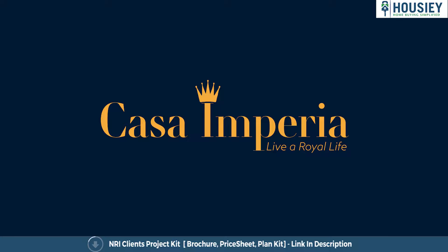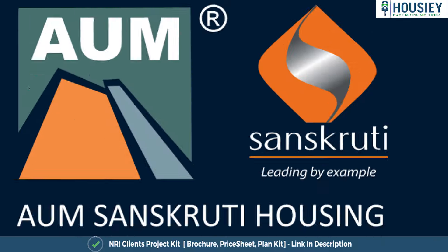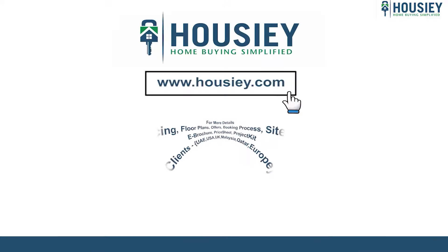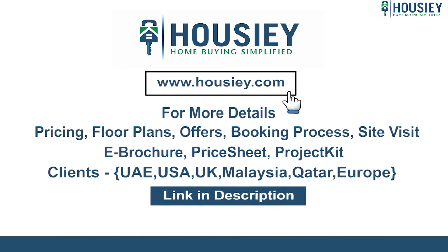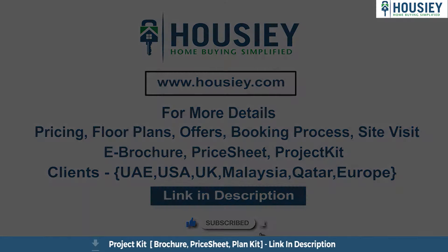This was the 2BHK sample flat tour of the residential project Casa Imperia, located in Wakad, Pune, by Om Sanskriti Housing. If you have any queries related to pricing, plans, offers, booking process, or want to do a site visit, you can click on the link mentioned in the description. Our NRI clients can also connect with us on the same link. If you liked this video and want to watch more such project sample flat tour videos, subscribe to our channel, Housey.